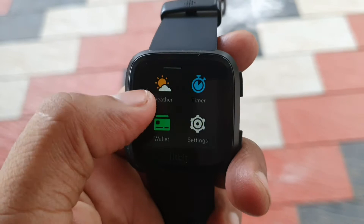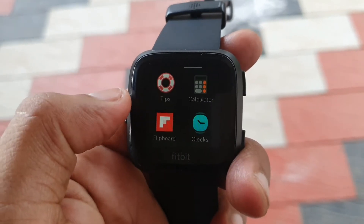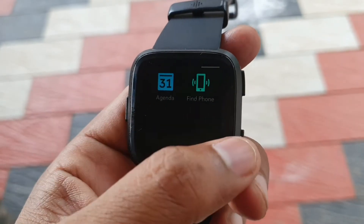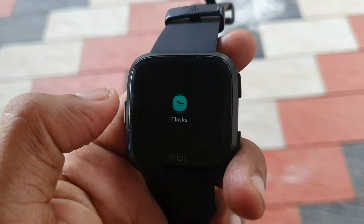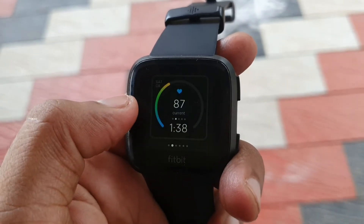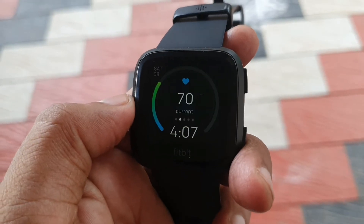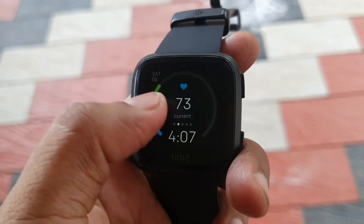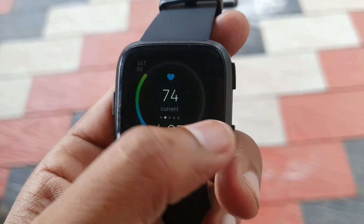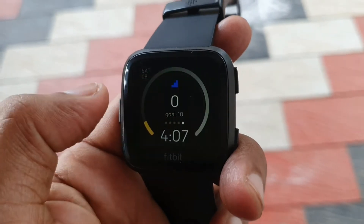Keep in mind this doesn't have GPS functionality. It has the weather application, the agenda, the phone finder, Flipboard, and clock faces — you can save up to five clock faces, and I've downloaded a few which are really good. So you're buying into an ecosystem where you have a lot of options. This is something premium, and I'd give points to Fitbit on that.